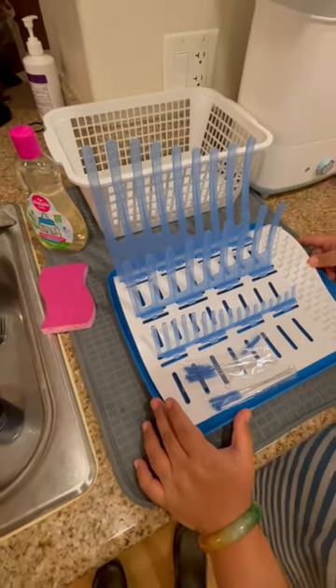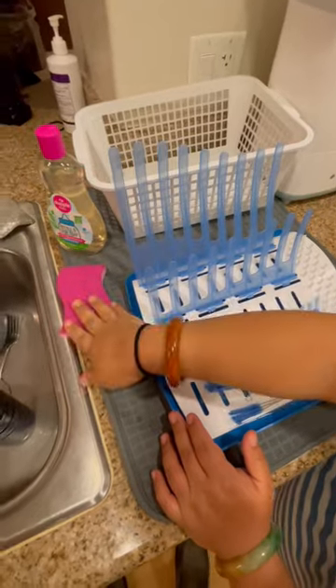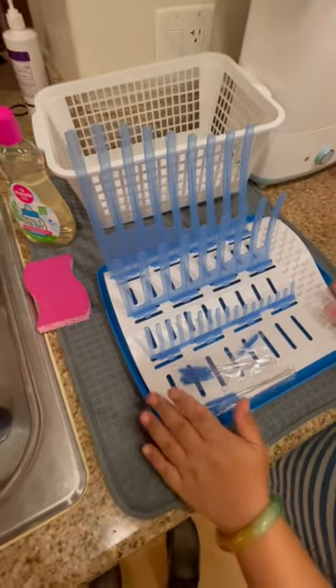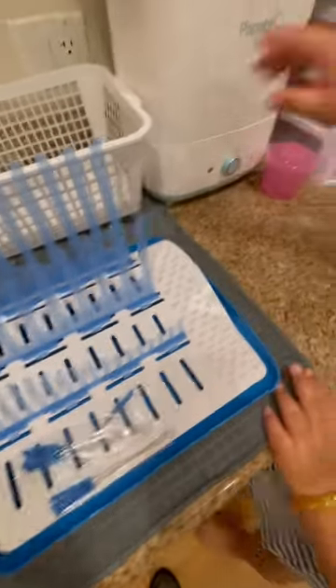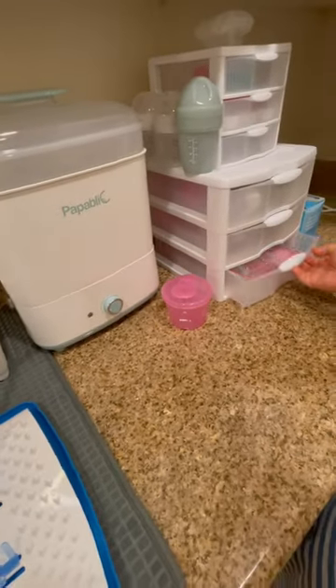All right, baby girl's bottle station. So we're going to keep the dirty bottles here. We got her special sponge, we got her soap, drying rack, her baby bottle sterilizer, and obviously where we're going to keep the bottles.